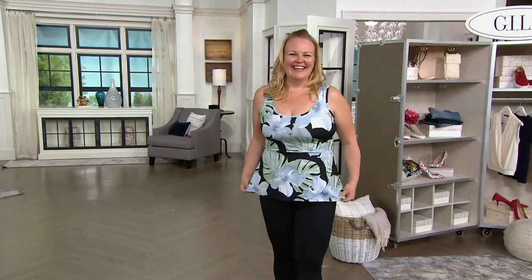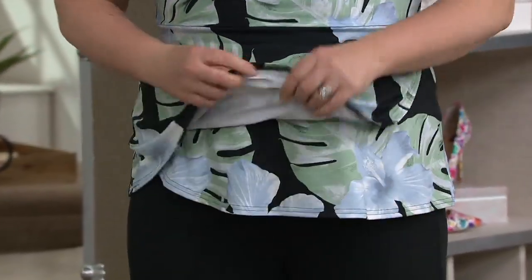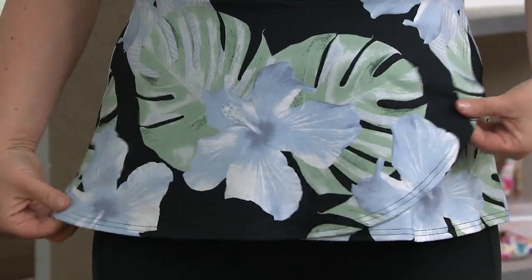She was just running back from the pool, don't mind her. That's so cute. So this is the Geely Peplum Racerback Knit Tank. Geely pairing up with this incredible collaboration with fitness guru Tracy Anderson.